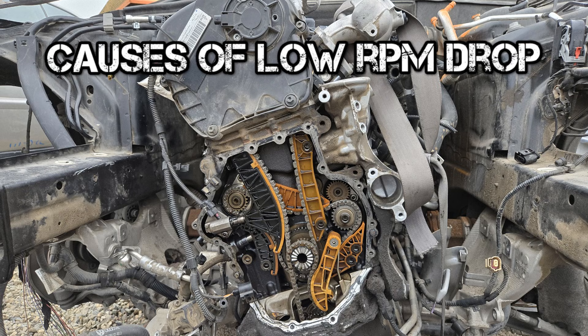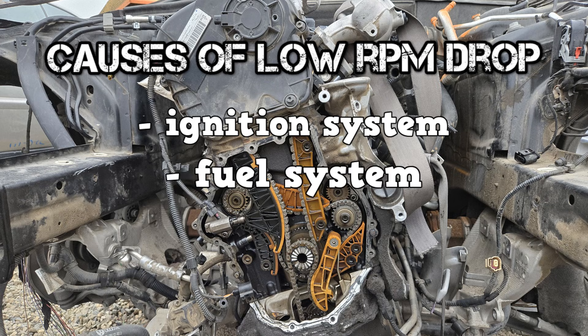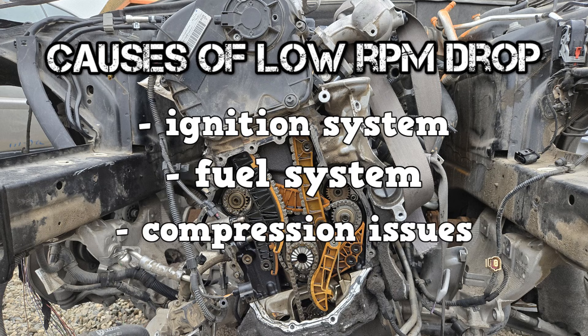Another general specification is to further inspect cylinders that only drop 50 or less RPM. Causes of low RPM drop can be from the ignition system — maybe the spark plug is worn, maybe the coil for that cylinder is weak. From the fuel system, maybe the fuel injector has debris stuck in it. And from compression issues — these are mechanical issues that lower compression, such as a burned valve.